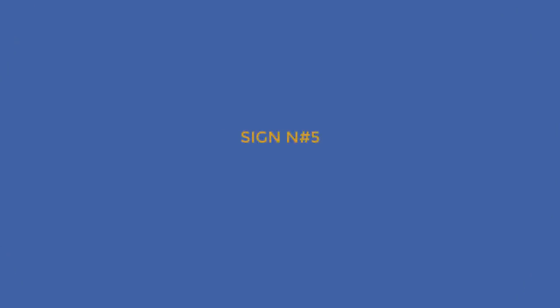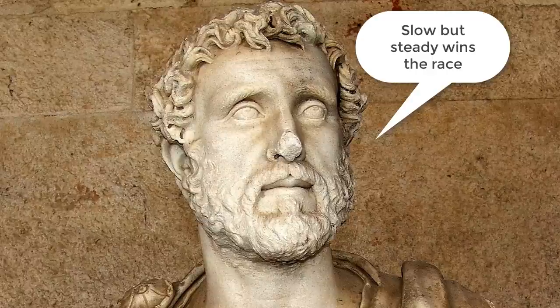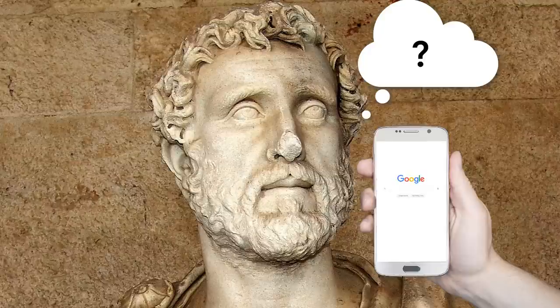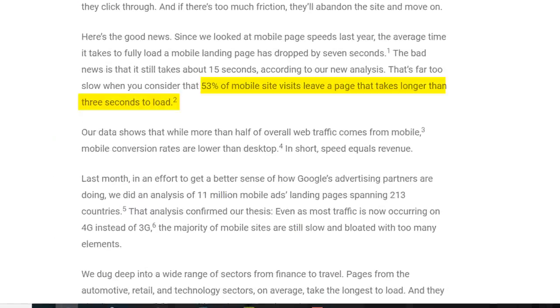Sign number five: is your website fast enough? You've probably heard the expression from the Greek fabulist Aesop, who said slow but steady wins the race. Since Aesop was born in 620 BCE, there was clearly no internet — otherwise he would probably say something different. In today's digital world, speed is everything, and that includes how fast your website is loading. According to a Google study, 53% of mobile site visits leave a page that takes longer than three seconds to load. After three seconds, you will lose half of your visitors — that's not a long time to make an impression.